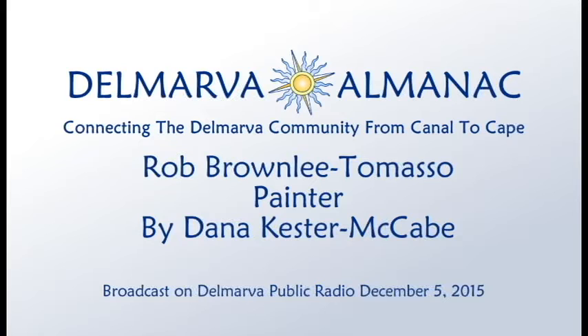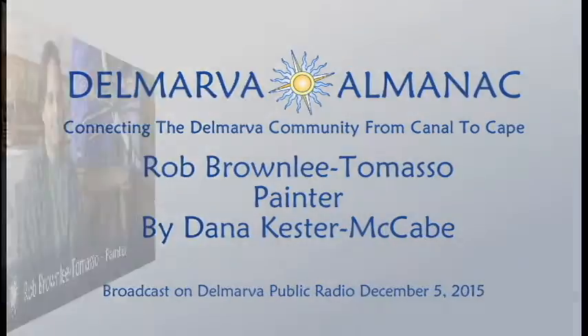Welcome to the Delmarva Almanac. Each week we connect you to the best of Delmarva. Like other almanacs, our aim is to tell you a little bit about our past, our present, and events in the near future. I'm your host, Dana Kestra-McCate.